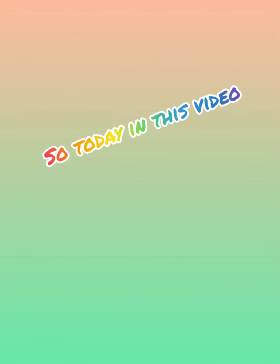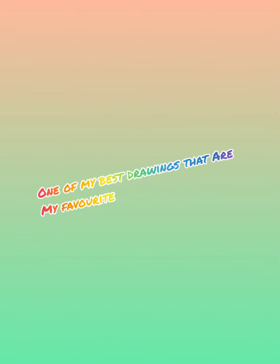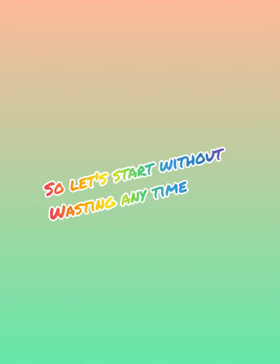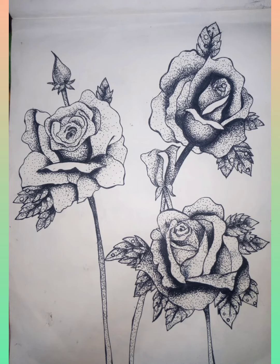Hi guys, welcome back to my channel. Today in this video I'm going to show you all my favorite drawings — some of my best drawings. Let's start without wasting any time.